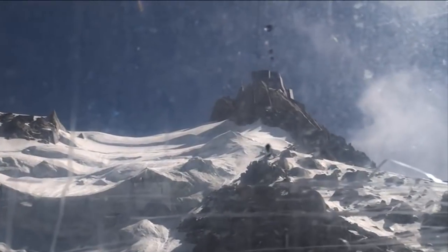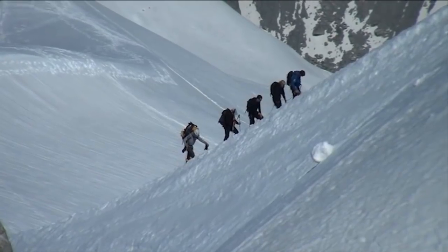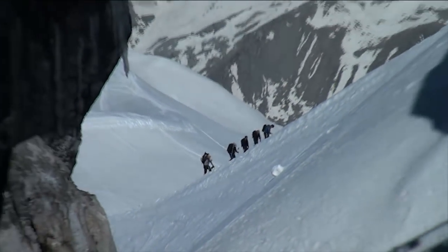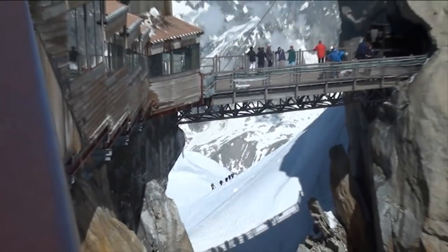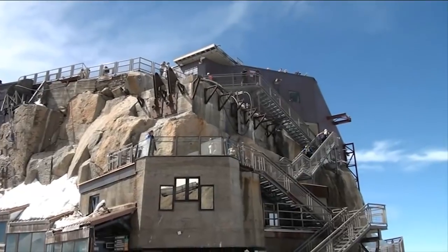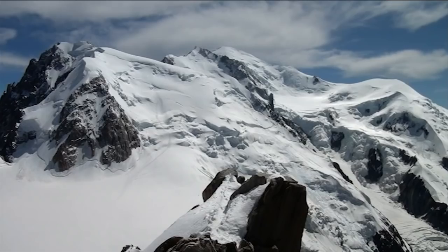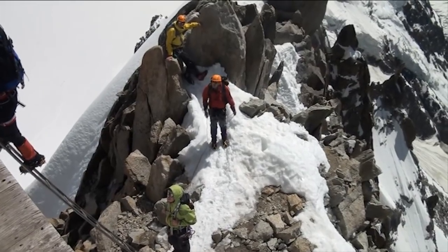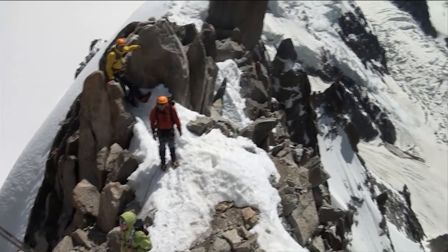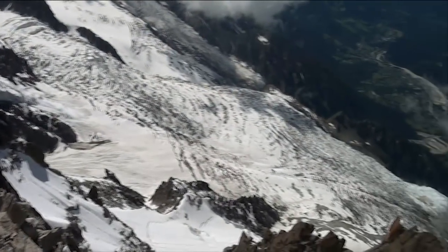The top of the mountain is very steep and somewhat scary, but it was a lot easier travelling up the cable car than climbing up. A conglomeration of buildings were constructed in and around the rock face. We are at 3,800 metres with amazing views of Mont Blanc — still 1,000 metres above us. Chamonix is 1,800 metres below us, down the La Bessons Glacier.